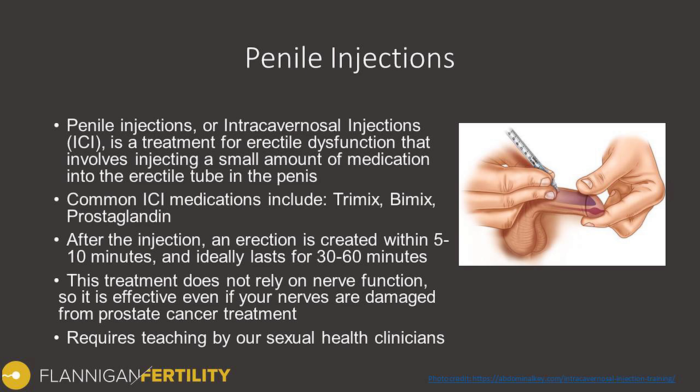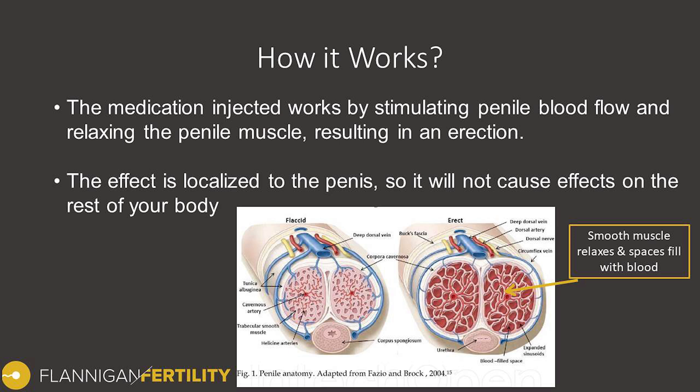Typically it requires teaching either by myself in the office or a sexual health clinician. The medication works by stimulating increased penile blood flow and also stimulates the muscle within the penis to relax. That relaxation of the muscle then traps blood in, and as the blood gets trapped, the penis expands both in length and width and gets more rigid until you arrive at a fully functioning erection. The effect is localized to the penis itself, so it does not typically cause effects elsewhere in the body.